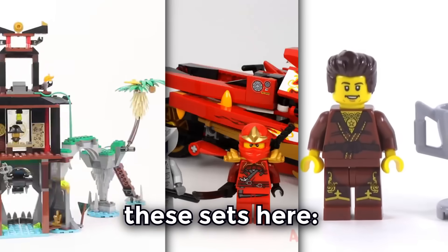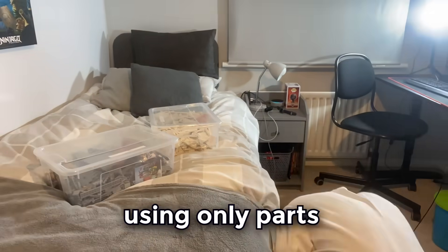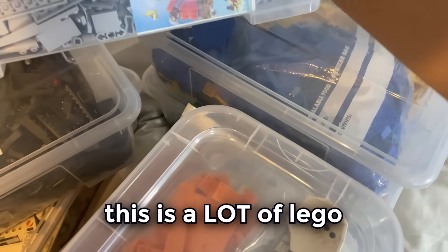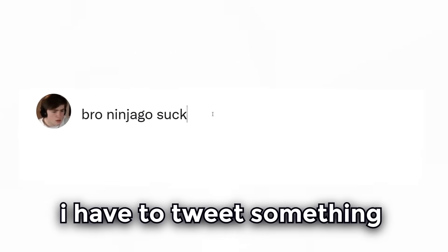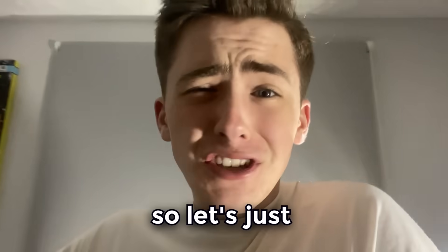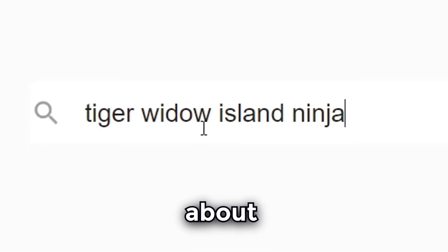Fellas, today I'm going to be building these sets here without paying a dime. First up is this set here. I have to build each set using only parts that I own. This is a lot of Lego. And if anybody's able to differentiate my set from the real one, I have to tweet something horrific. Now, if I wanted to buy this set, it would set me back about £100.